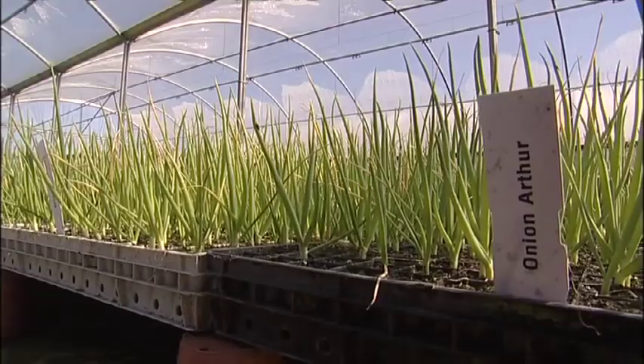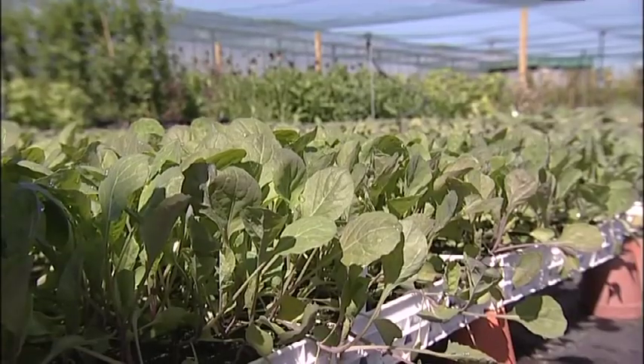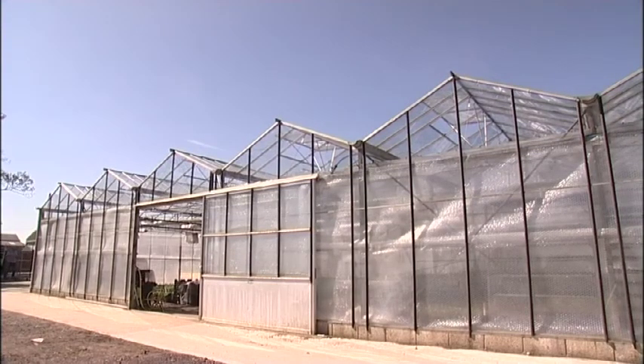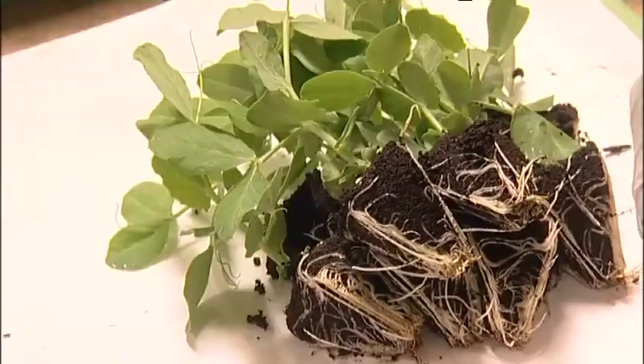A little while before we dispatch to our customers, it's moved out into a slightly cooler glasshouse to harden off, so it becomes acclimatised to the environment. Then in the next day or so, it's shipped to our customers.